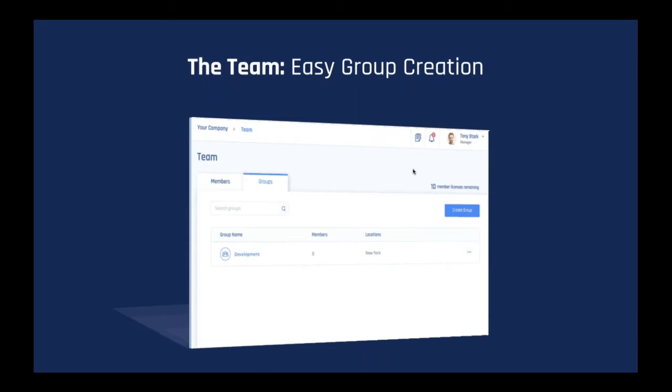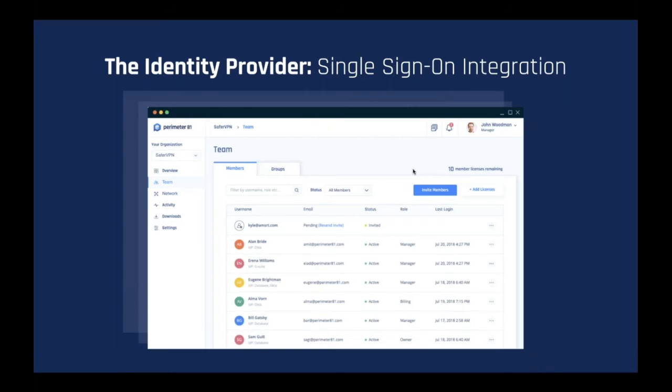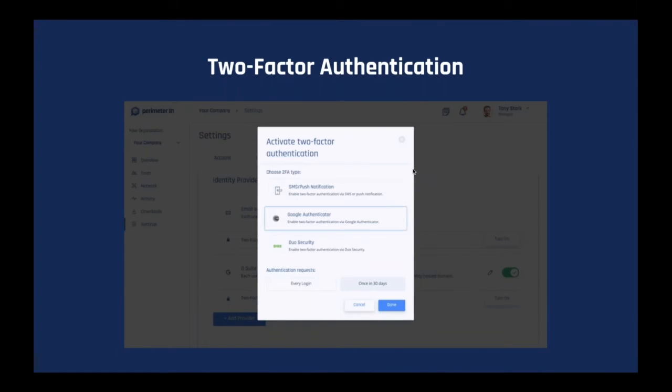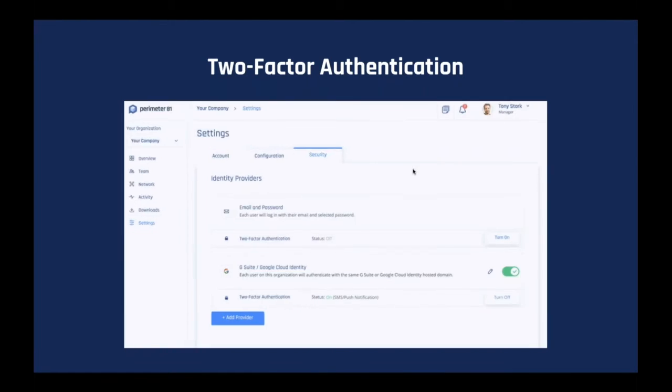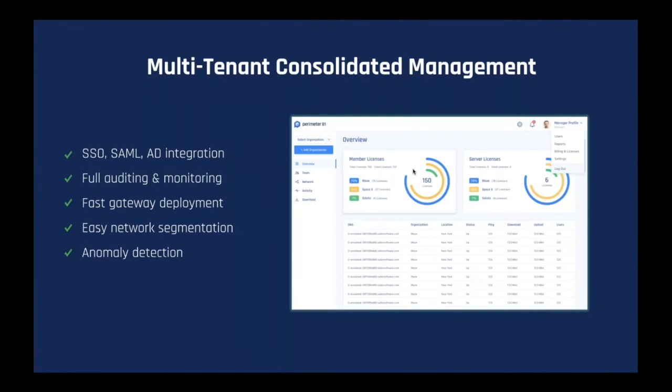Verification by team also comes into play. Sales, development, marketing, and customer success teams can each be assigned specific private servers, providing them with access to on-premise, SaaS, and cloud resources specifically designated for their team. Secure policy-based access can be further ensured through identity provider and single sign-on integration, which offers seamless user and group policy control. Two-factor authentication offers yet an additional layer of account security, ensuring that even if a hacker receives access to account credentials, they cannot log in and steal confidential company information. All of this is controlled through a unified multi-tenant management portal — the controller — which includes full auditing and monitoring, fast gateway deployment, easy network segmentation, and anomaly detection.